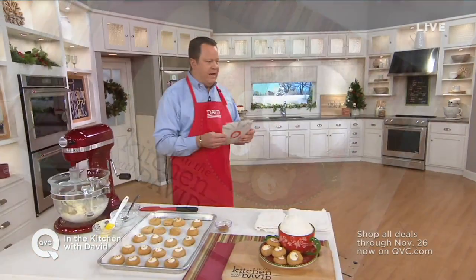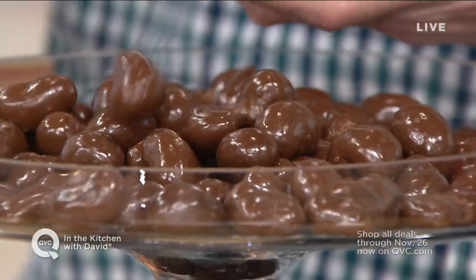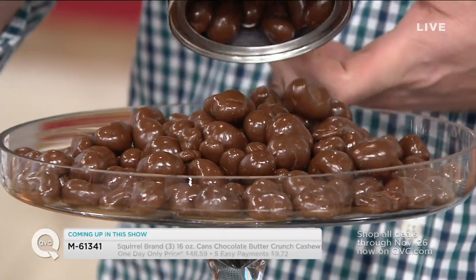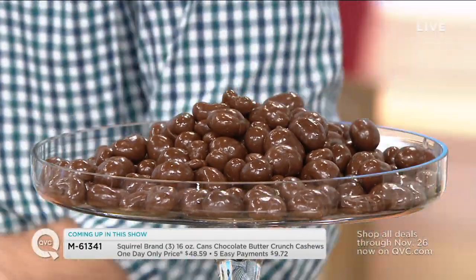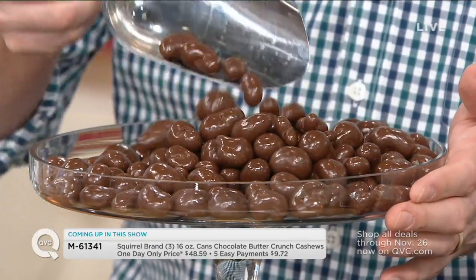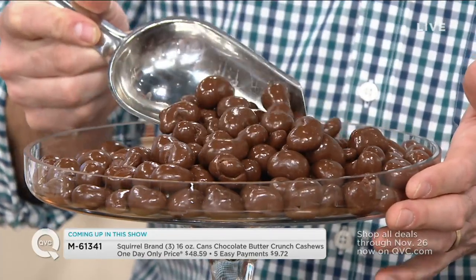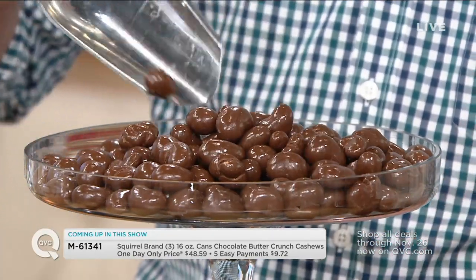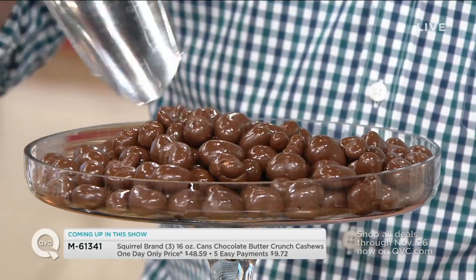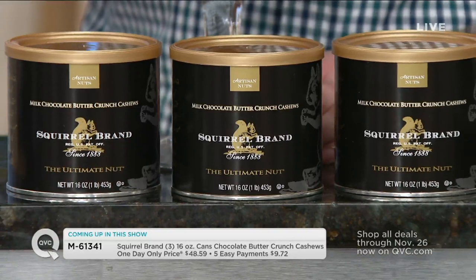We have one more preview to tell you about — a one-day-only item coming up in our show. You know how much we love Squirrel Brand at the holiday season — the oldest registered nut company in the country. Jonathan Redford is here with something fantastic: three 16-ounce cans of chocolate butter crunch cashews. These are raw cashews covered in a crunchy buttery toffee and then dunked in milk chocolate. That's a happy dance in the making right there, and it's five easy payments.